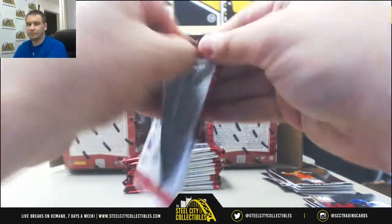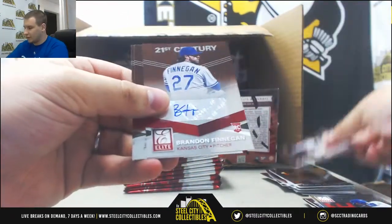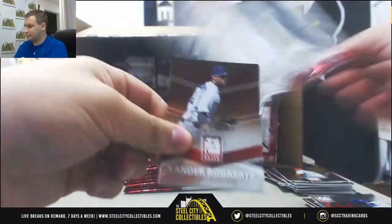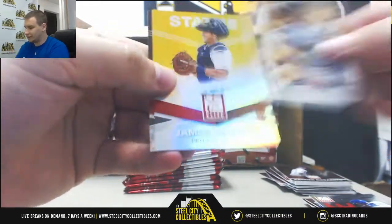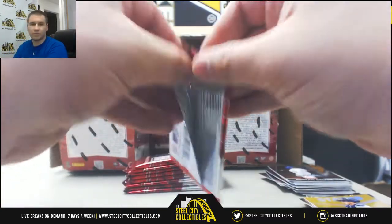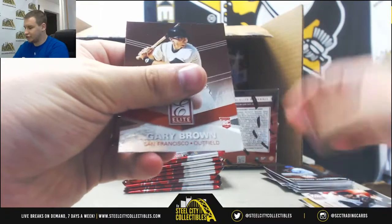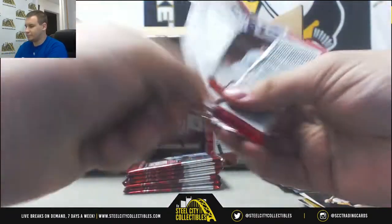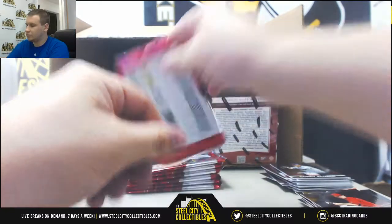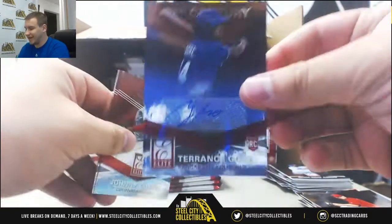And base. Autographed for the Royals — rookie Brandon Finnegan. And base. Rickey Henderson. A gold for the Tigers to $0.49 — James McCann. Insert Clayton Kershaw and Randy Johnson. Houston Street insert. Autographed for the Royals again — Terrence Gore.